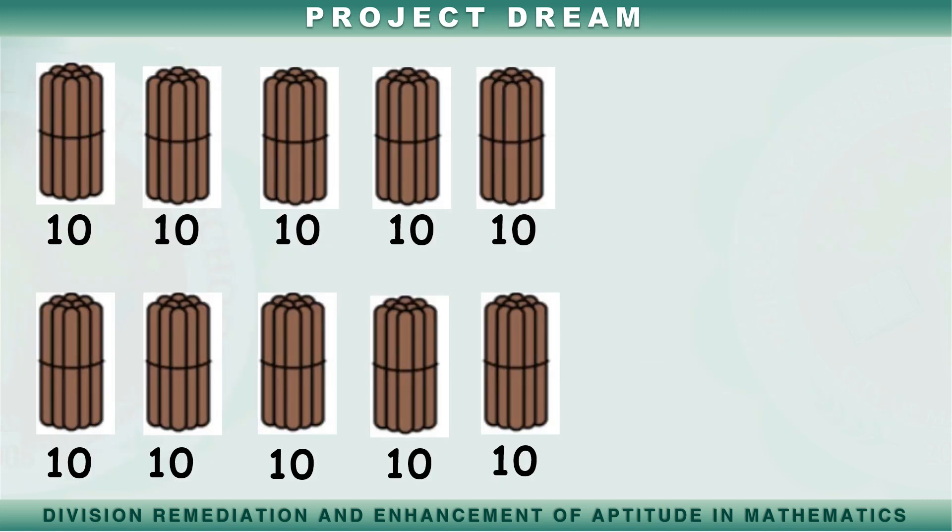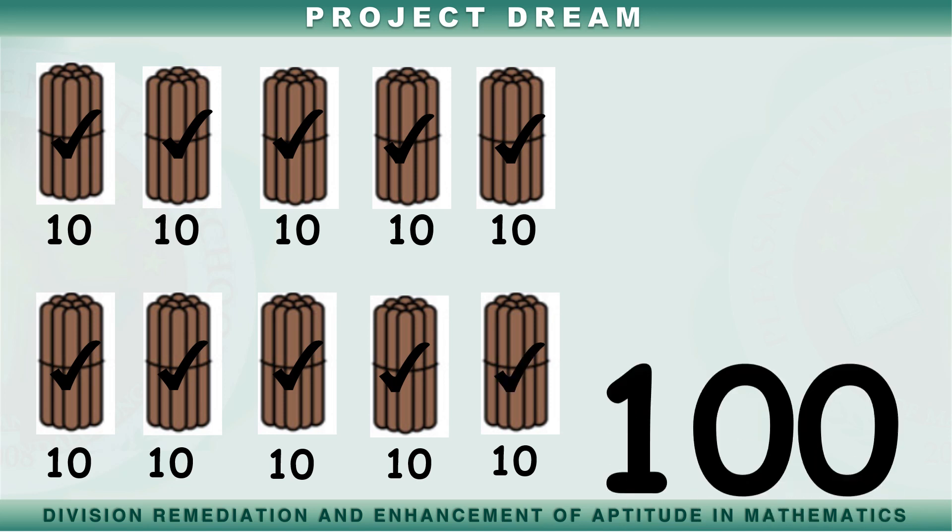Ang isang bungkos o isang bundle ay naglalaman ng sampung popsicle sticks. Bilangin natin ang mga bungkos ng popsicle sticks na ito. Sampu, dalawampu, tatlong po, apat na po, limampu, anim na po, pitong po, walong po, siyam na po, isang daan.